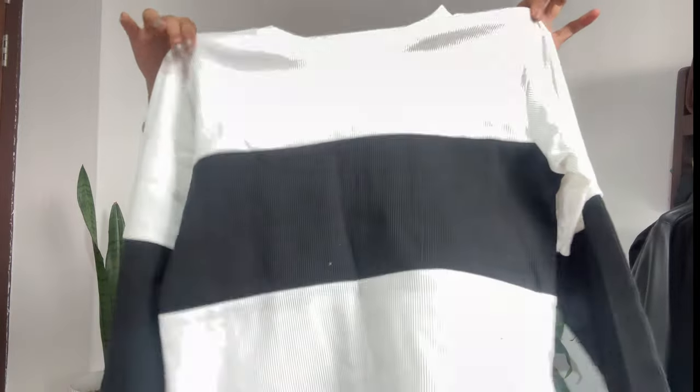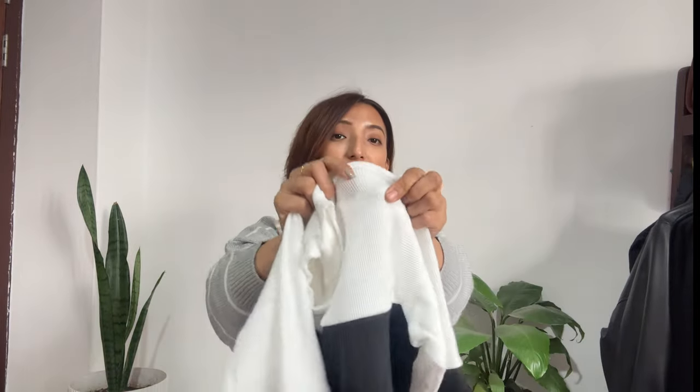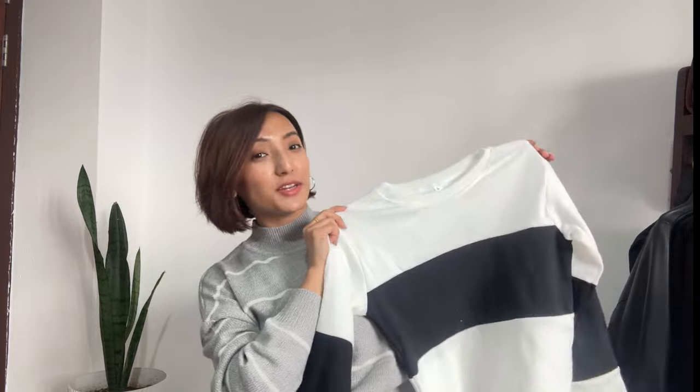Next is this black and white sweatshirt. You can style it in winter or even in summer. It has a strappy design, round neck, ribbed material, and long sleeves. I'm in size small again. It's poly cotton material and it just cost me 259 rupees — a good deal.